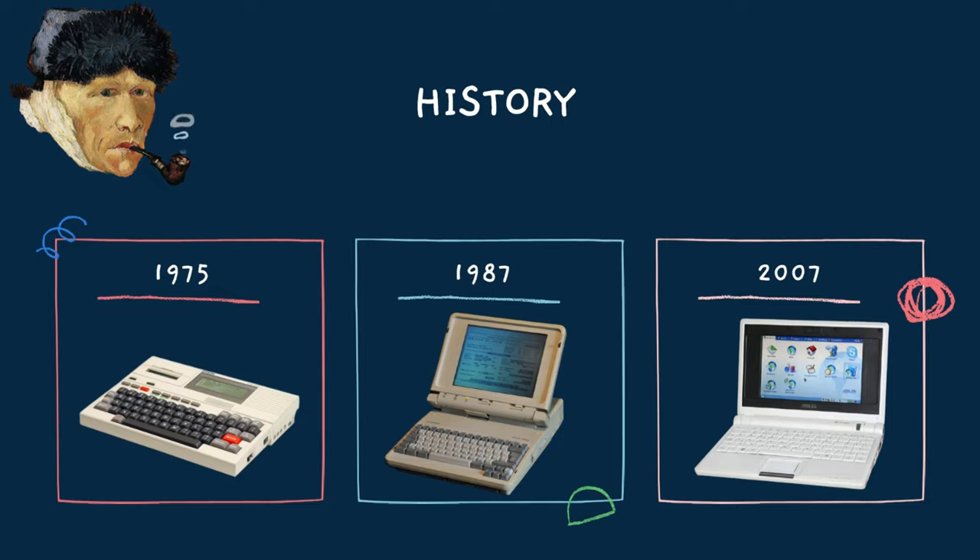About the history of laptop: in 1975, the first portable computer was the IBM 5100, released in September 1975. It weighed 55 pounds, which was much lighter and more portable than any other computer to date. While not truly a laptop by today's standards, it paved the way for the development of truly portable computers.